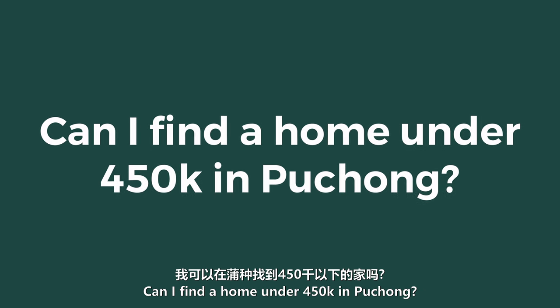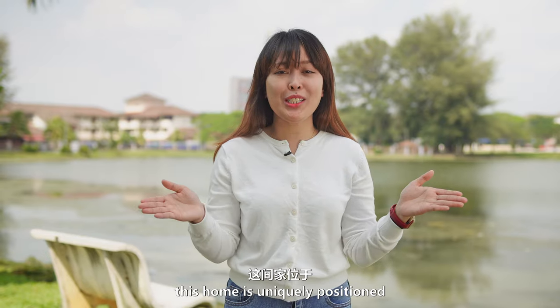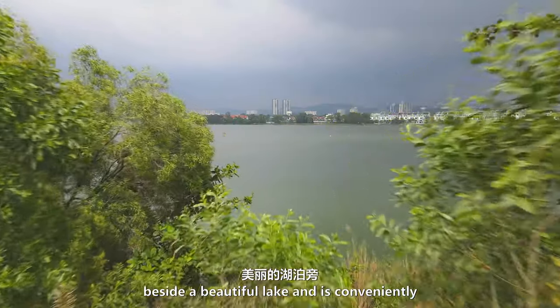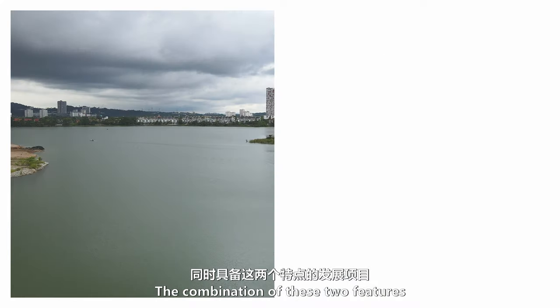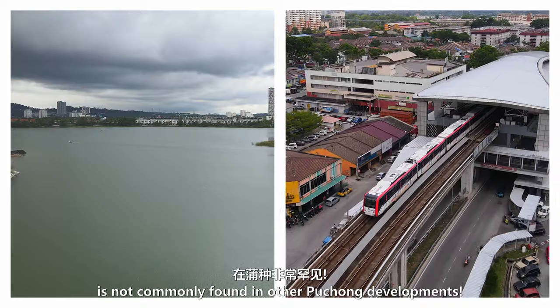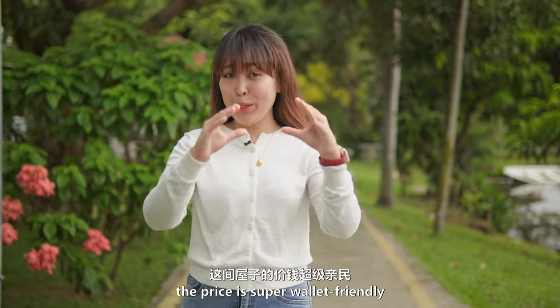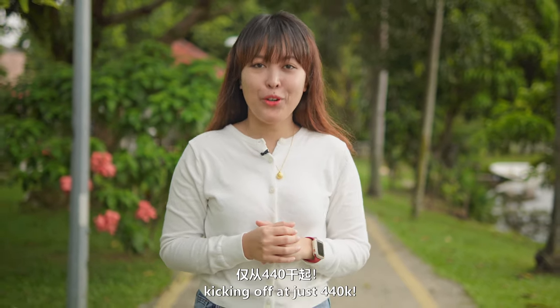Can I find a home under $450,000 in Puchong? Yes, it is indeed possible. This home is uniquely positioned beside a beautiful lake and is conveniently close to the Puchong Perdana LRT. The combination of these two features is not commonly found in other Puchong developments. Plus, the price is super wallet-friendly, kicking off at just $440,000.